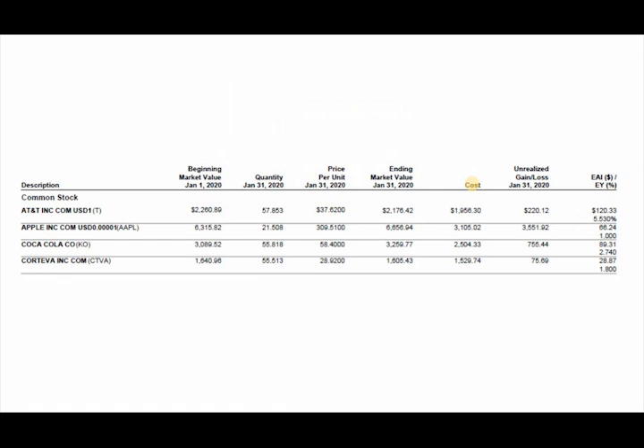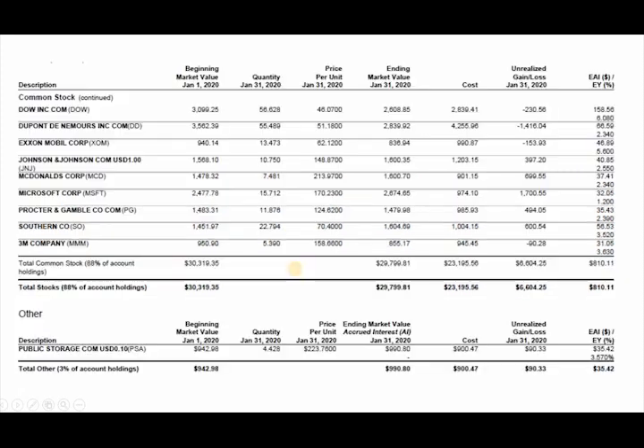Getting right into the investments and my holdings: we have AT&T at 57 shares, Apple at 21 shares — which is not too bad, it gets a little better. Coca-Cola, 55 shares. Corteva — I can never say that — 55 shares as well, just slowly growing. Dow at 56 shares, and DuPont at 55.